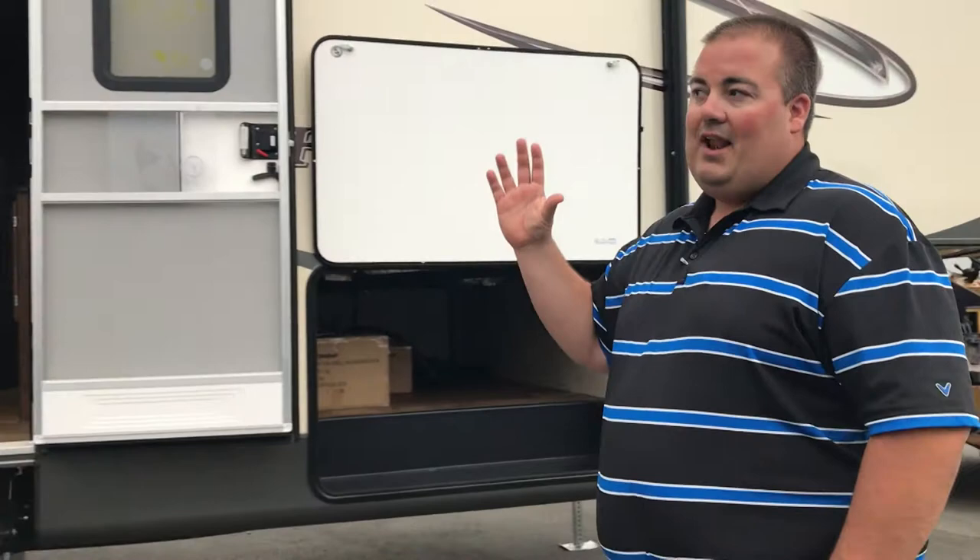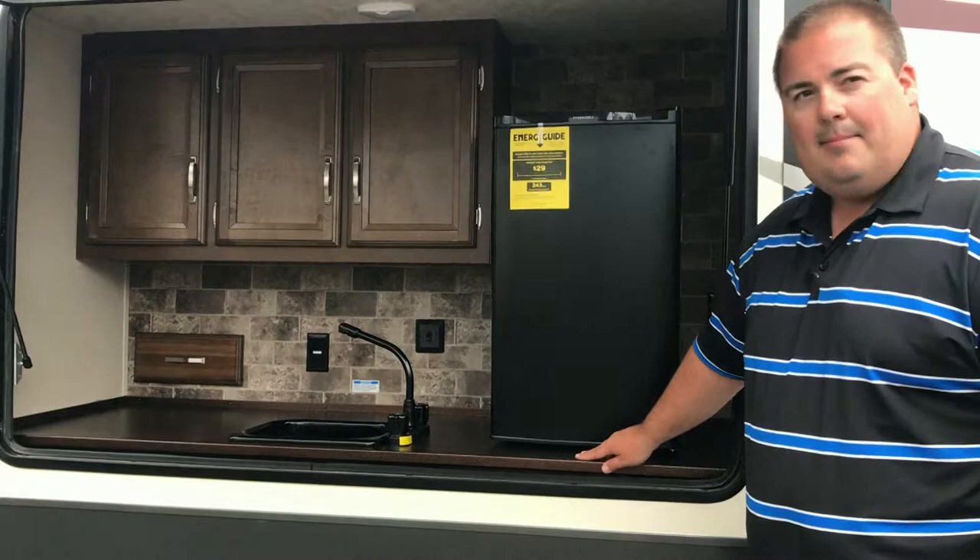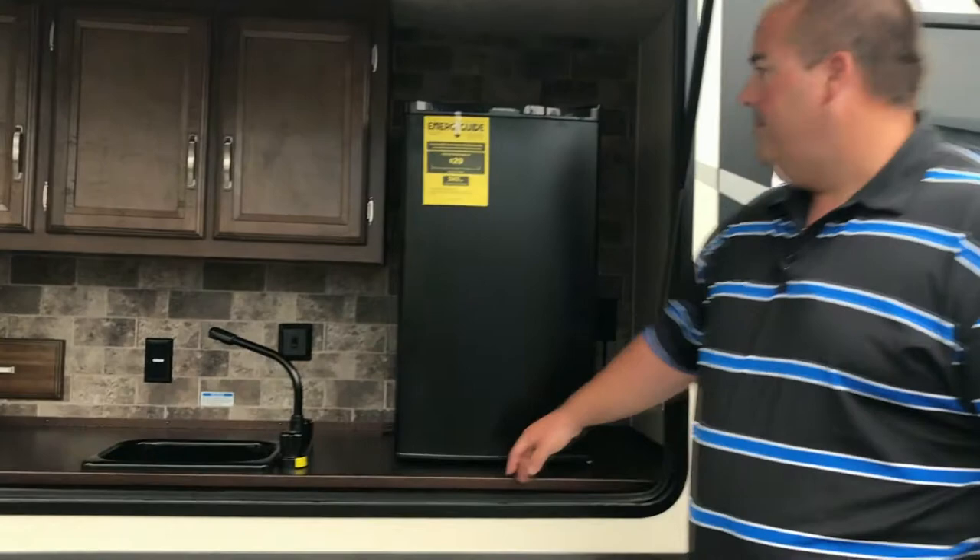This is a quad slide fifth wheel that also comes with an outside kitchen. In the outside kitchen, one of the big things we do is a metal countertop. A lot of people take shortcuts and do a laminate countertop, but that runs a risk when it's exposed to moisture, so we use an upgraded metal countertop here.